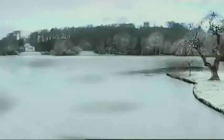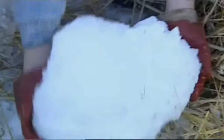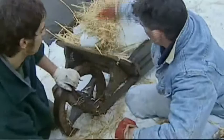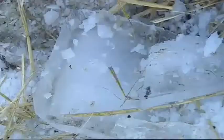Andy's the head gardener here at Stourhead. Andy, this is a big lake with a lot of ice. How many people would it take in the old days to get all this ice in? We believe in the 18th century it was about 70 staff to look after this. 70 staff! How many have you got now? Well, there's six of us full-time now. We'd better get a move on. Now, what's all this straw about?